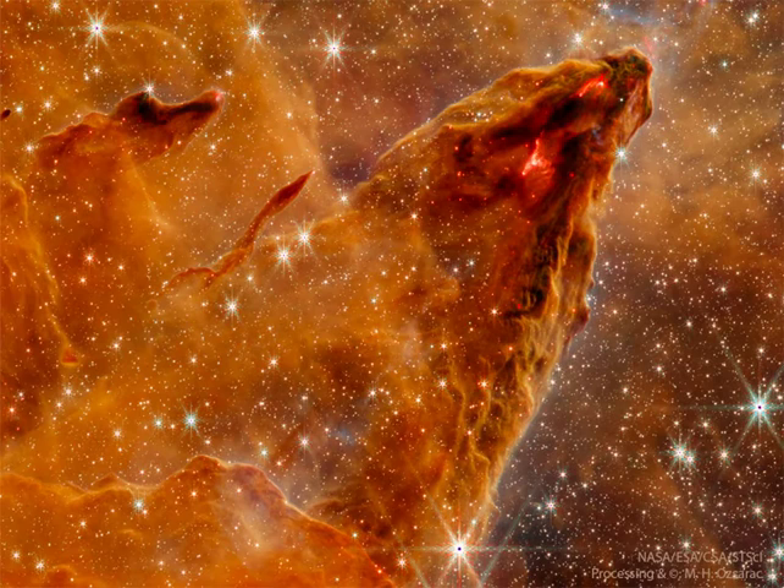Energetic light, abrasive winds, and final supernovas from these young stars will slowly destroy this stellar birth column over the next 100,000 years.